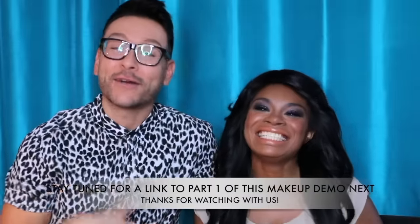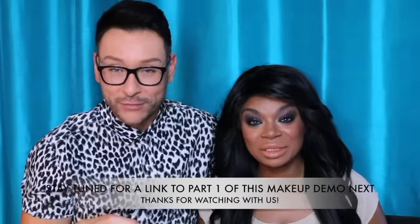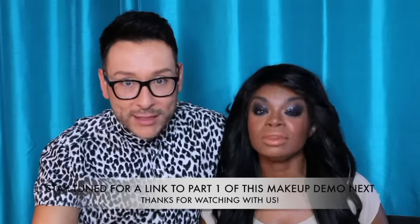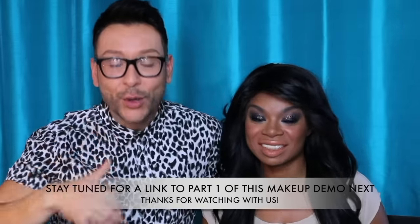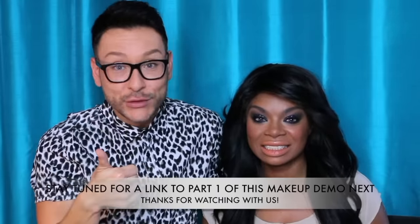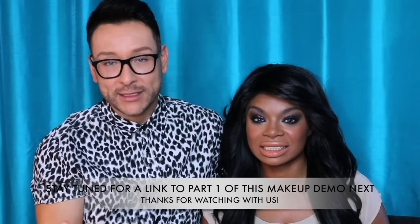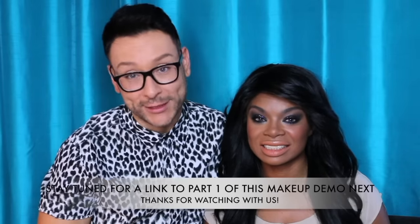I want you guys to check her out and follow us on social media — I'm putting all of our information down below. As always, we'd love to hear your comments, so please leave them down below. Click on the thumbs up tab if you enjoyed this look, and stay tuned for more tips and tricks in the coming days and weeks to come. Thanks for watching!